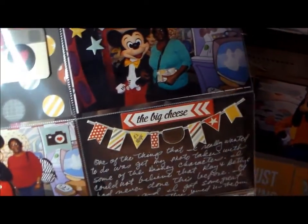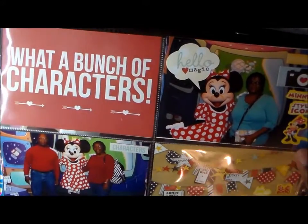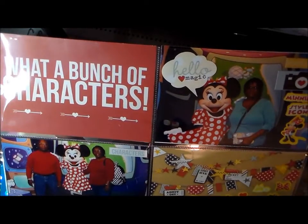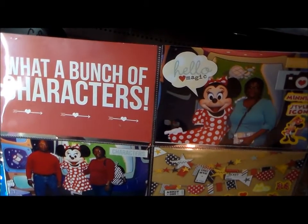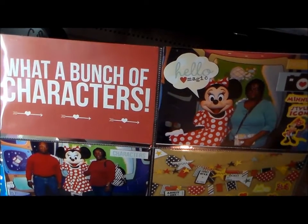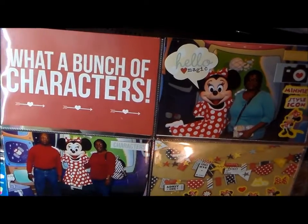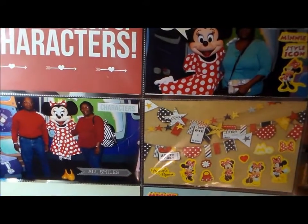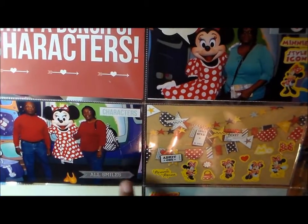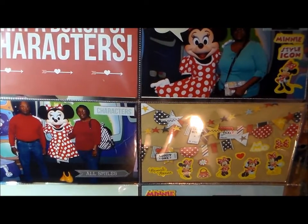I love that banner — it says 'The Big Cheese.' Our next picture was with Minnie Mouse. These stickers came from a set — just a booklet with nothing but Minnie Mouse — and I gave the rest to a girl at work because I didn't need that many, it had about six pages. I added a few stickers to the pictures and then the cards are from the collection.